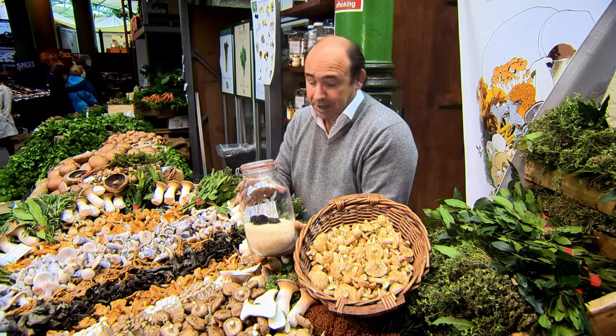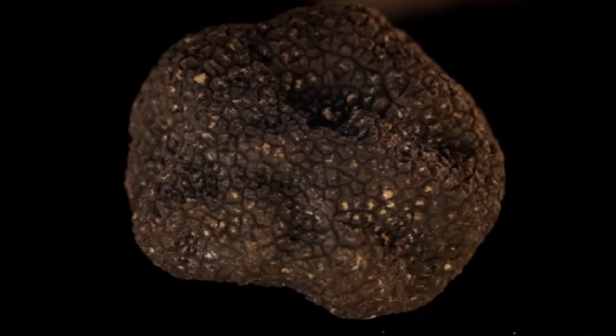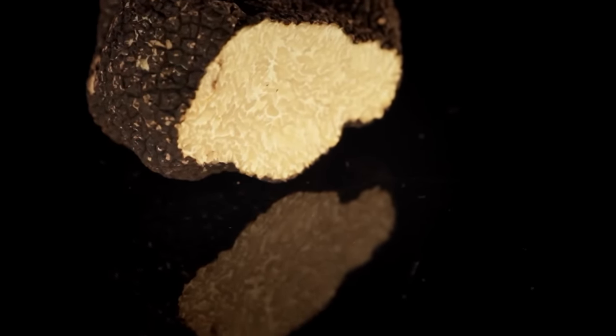It's amazing the way they find these — they used to use pigs, but they don't do that anymore. They use dogs now, because the pigs used to eat them all. This magical-tasting fungi is, by weight, one of the most expensive foods in the world. It's phenomenal eaten raw, shaved over pasta or risottos, or a drizzle of truffle oil turns slow-cooked stews into something out of this world.